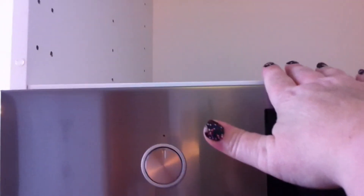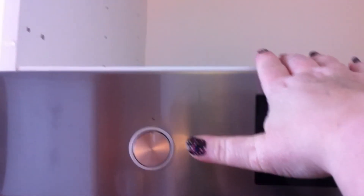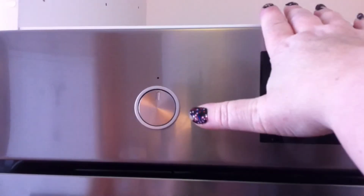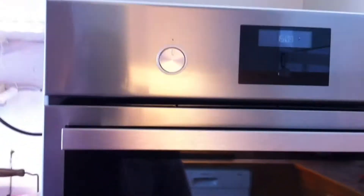Here you can see the cabinets — they are really high. Inside here I'm going to have my microwave oven, but we are not buying a new one because we already have one. We don't use it very much.